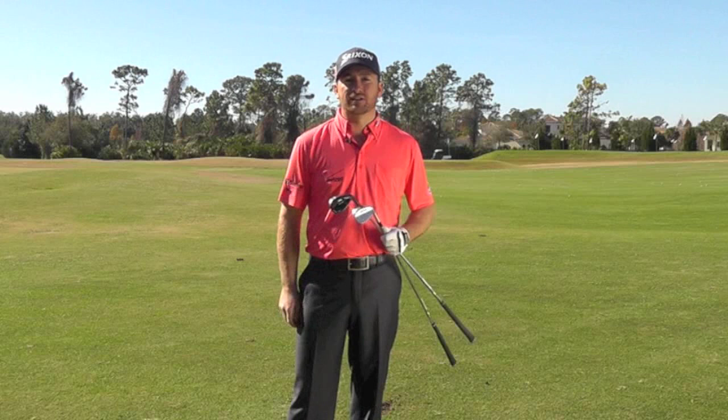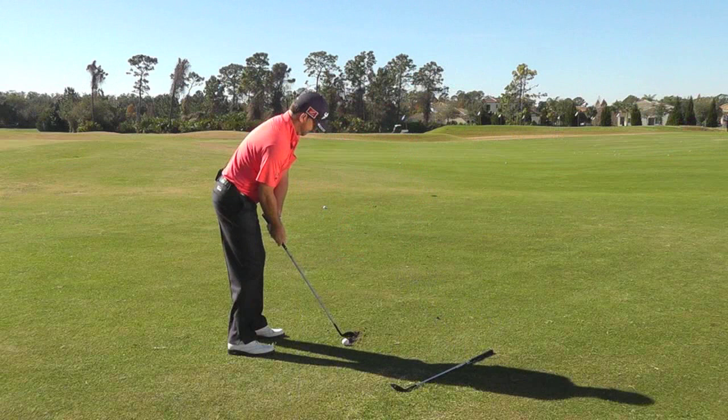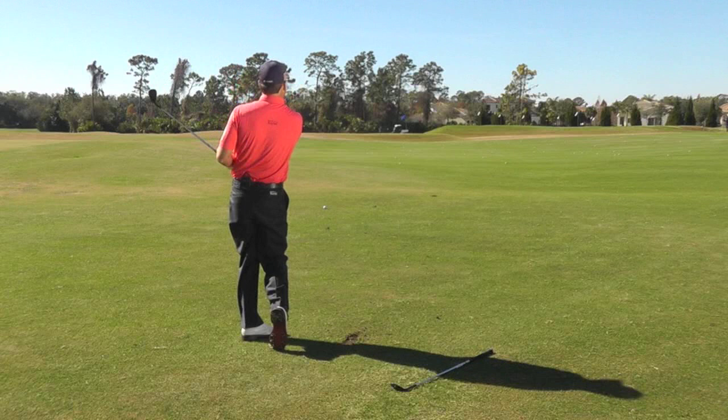I'm able to mess around with different bounce options in the 48. I like that blade feel and that turf interaction that the 588 RTX wedge gives me.